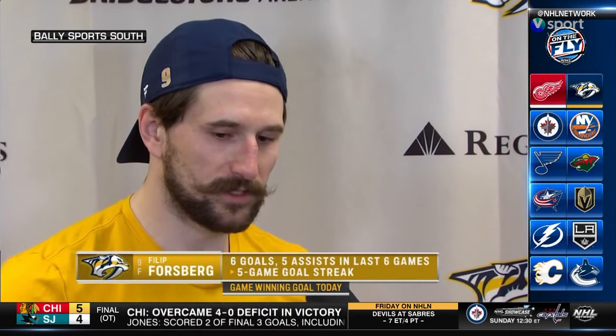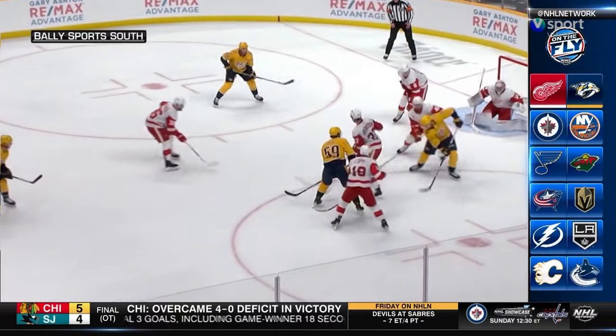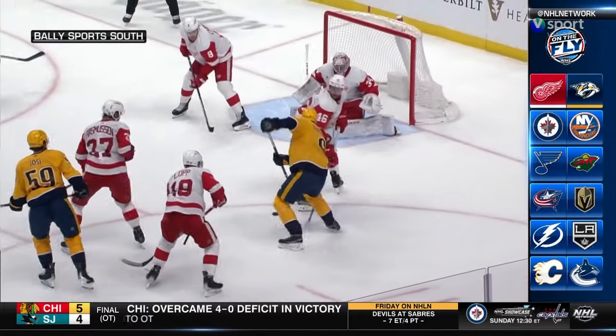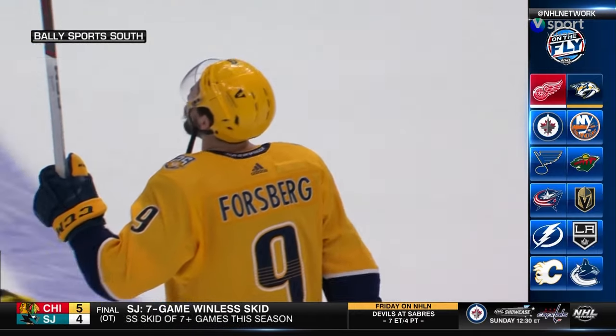Maybe not our best game, but we hung in there. Obviously Juice was great for us all night, and the third period I thought was our best period — and ended up being enough. That's something we've been trying to pride ourselves on, our third periods. We came out and played our best period of the night in the third, and yeah, it was great to get that last one.